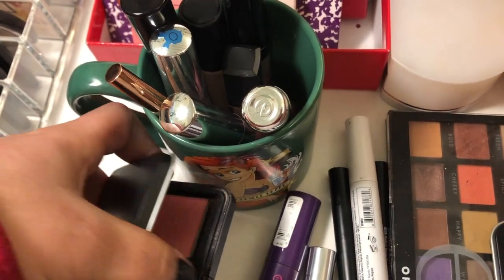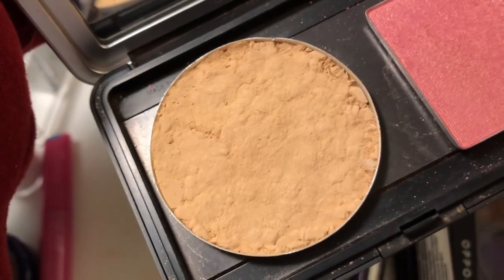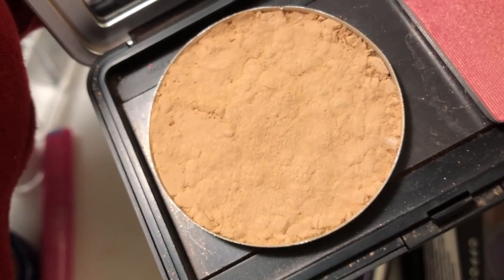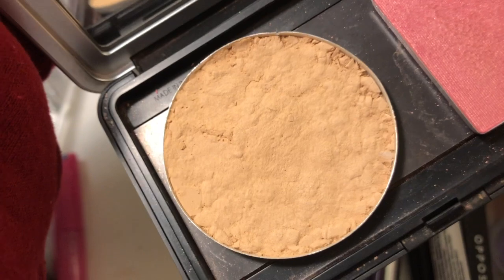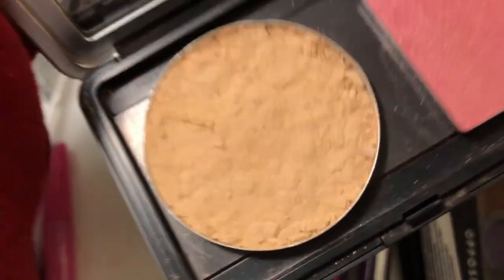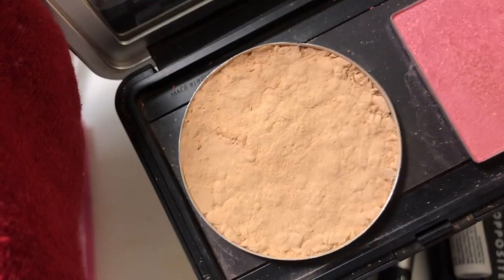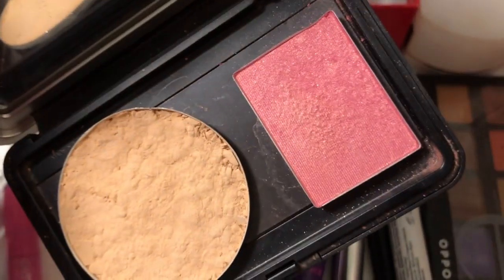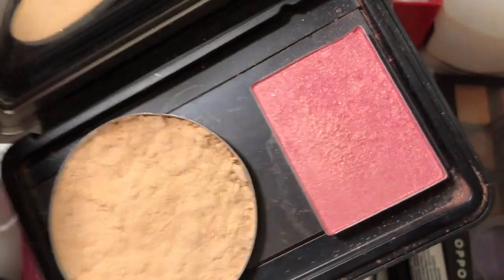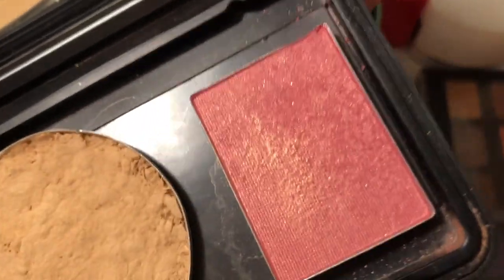For setting powder, I need something I know isn't breaking me out, so I'm going with my ELF Prime and Stay Finishing Powder in the shade Light Medium. I actually hit pan on it, depotted it, broke it, and repressed it — so that's where we're at. I'm also pulling my NARS blush, which I depotted because it's easier. This is the most famous NARS blush of all, and it's in a project pan.